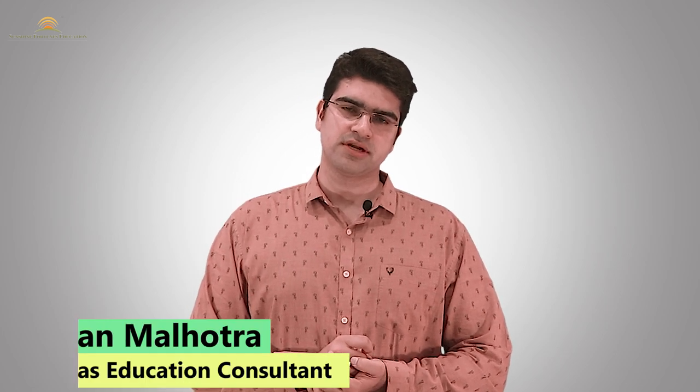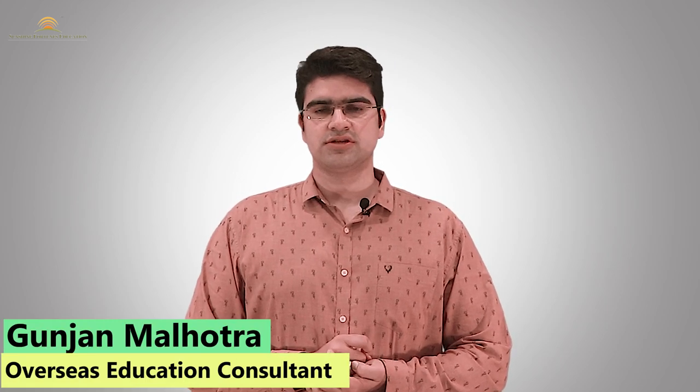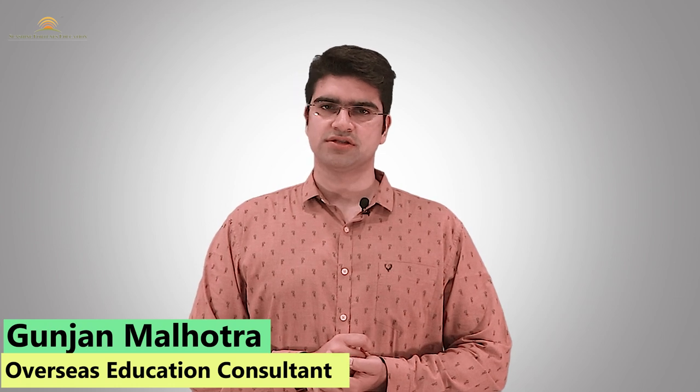Hello everyone, welcome to our channel Sunshine Fortunes Education. I am Gunjan Malhotra. I am an overseas education consultant, a career counselor, and I also train students for different types of examinations.